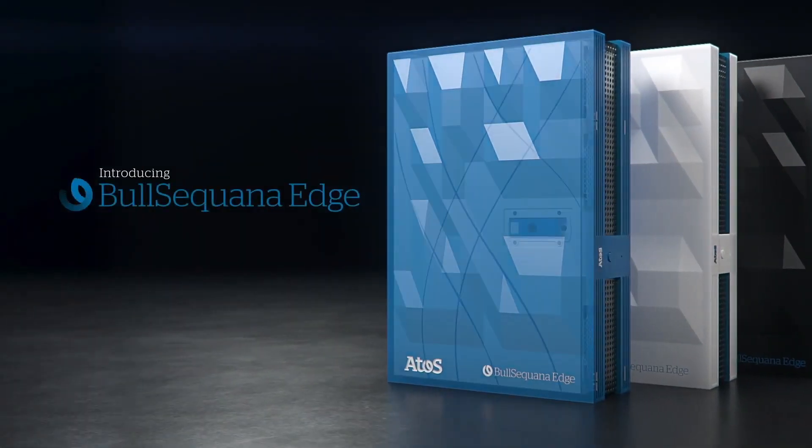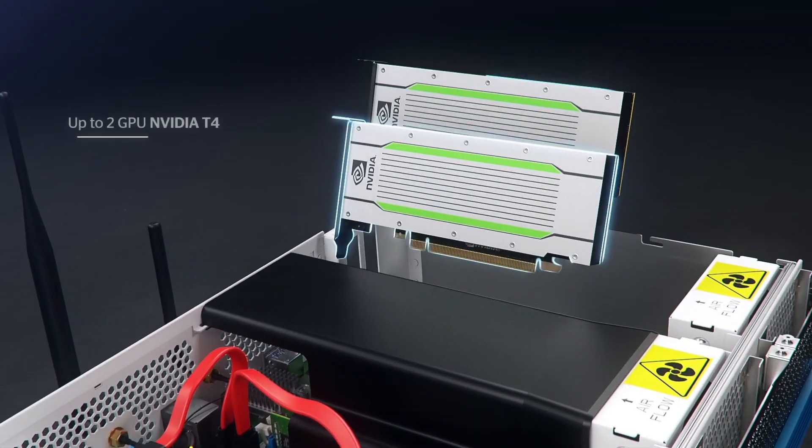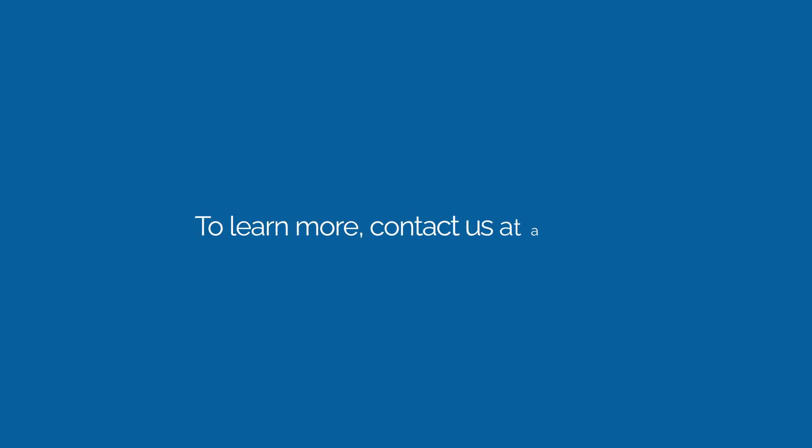The AI models run on Bull Sequana Edge Series powered by NVIDIA Tesla GPU. To learn more, contact us at atos.net.